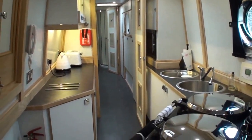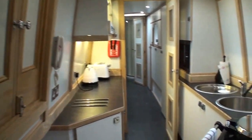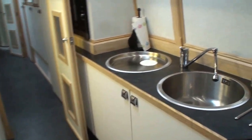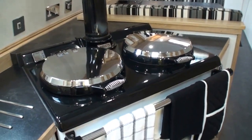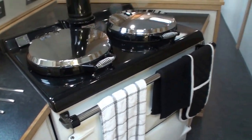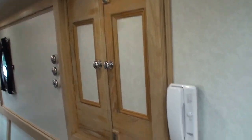Onwards into the galley area, you have a set of side hatches opposite the Heritage range, which is a magnificent Aga-like affair. Not only does it do the cooking, it will also provide you with hot water, and it runs a central heating system in the boat, coupled with a secondary central heating system — a hot air blown system.